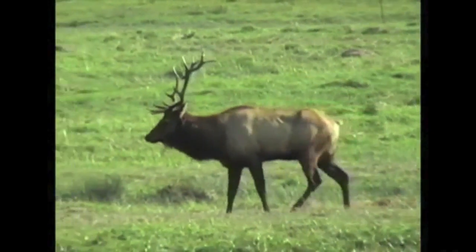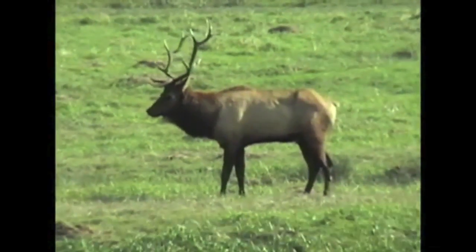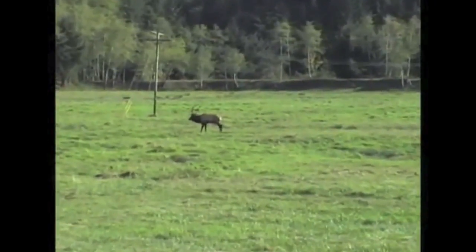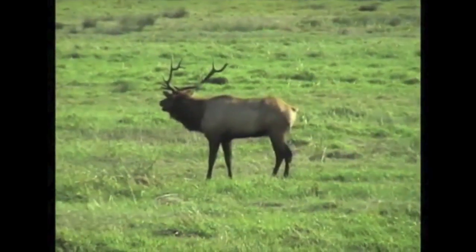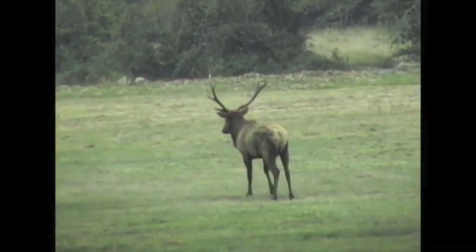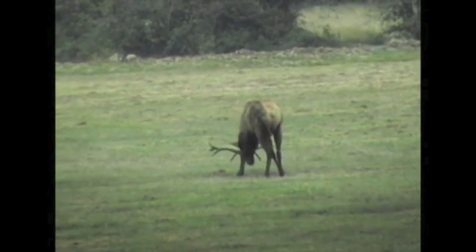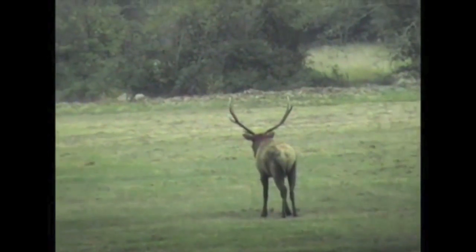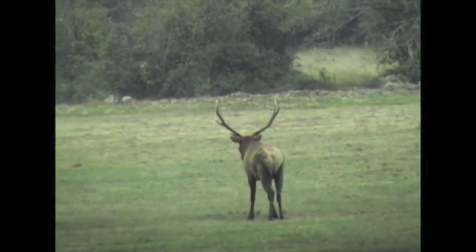Only one bull in this herd is allowed to mate with the cows, and this is that bull. Unless challenged, this bull will have his genes passed on to all the offspring in this herd. Bulls establish and maintain their dominance through bugling and posturing — the bugle is a high-pitched vocalization. Non-dominant males have their role in the elk herd, including protecting the group. This male hears or sees something at the tree line, and between digging in his antlers and flying urine, he's showing that he won't hesitate to fight to protect the herd.